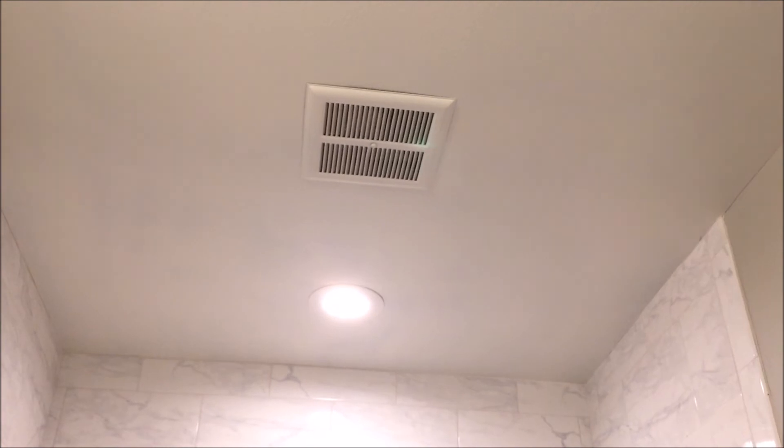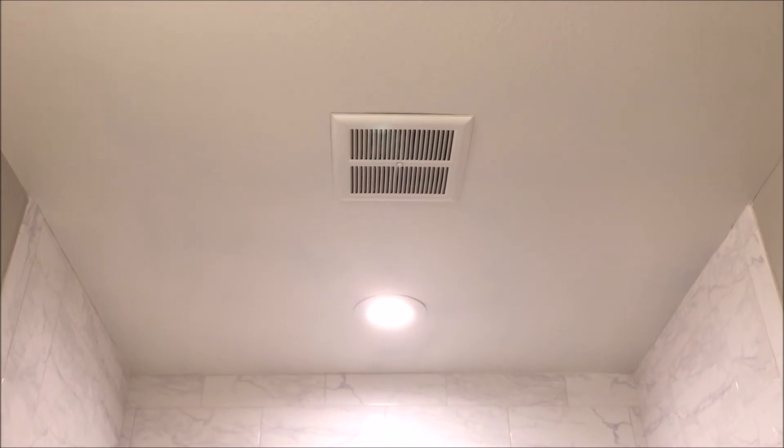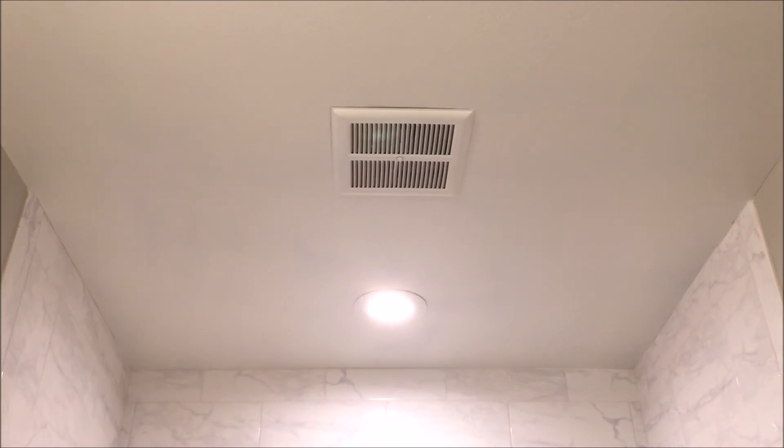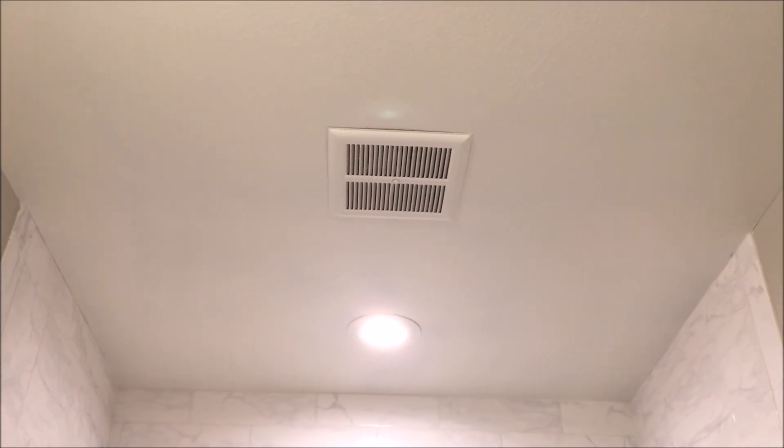If you know anything about the maker or age of these, I'd appreciate any comments. I hope that you enjoyed seeing these exhaust fans. Thank you for watching, and we will have more to come, so please hit that subscribe button to stay tuned.